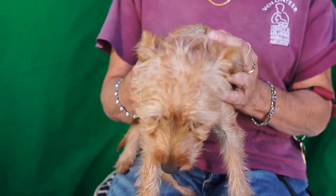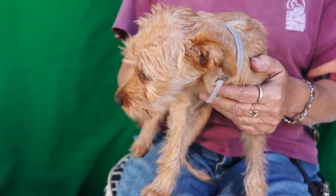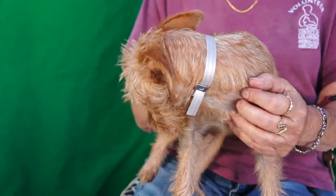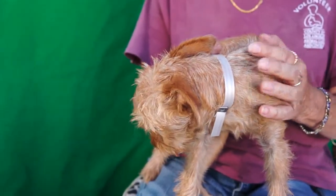This is Juliet at the Baldwin Park Shelter, ID number A5002206. She is a female tan terrier and she's a really young one — she's only two months old.